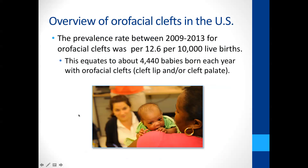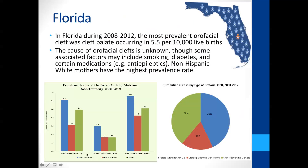The prevalence of orofacial clefts is about 12 per 10,000 births, which is about 4,400 babies born each year in the US. In Florida, rates are about the same, and the most common types are isolated cleft palates or cleft lips, and sometimes both.